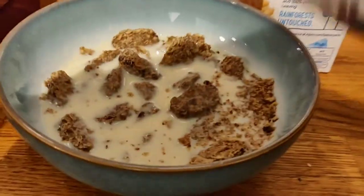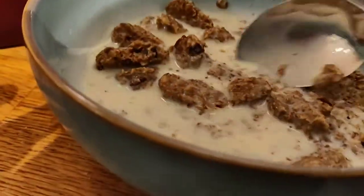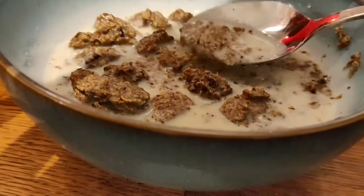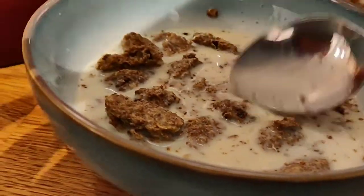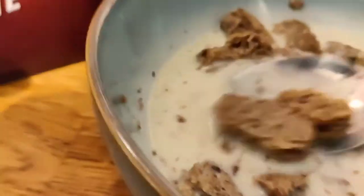A lot of cereals go really soggy but these are not at all — even the granule dust is still quite hard. Let me take a bite. Mmm — you can hear that crunch. It's crunchy but not too much — it's just softened up a little bit with the soy milk.